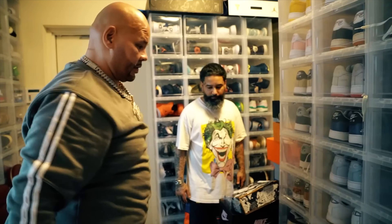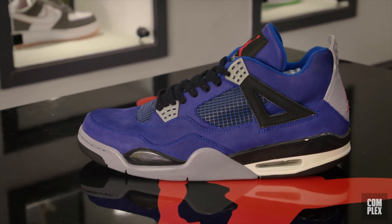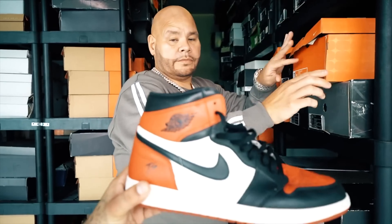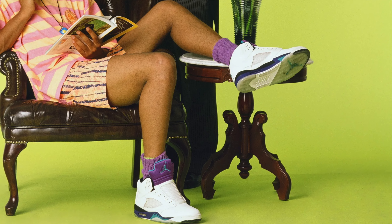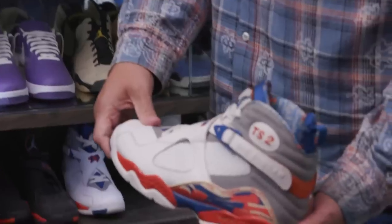Fat Joe, one of the OG instigators of sneaker collecting, also has his own collabs under his rap group banner, Terror Squad. Known pairs include all-blue suede Jordan 4s reminiscent of the M&M Encore 4s, but with Terror Squad branding. There's also a Terror Squad Shattered Backboard 1, a Grape 5 almost identical to the Fresh Prince pair but with Terror Squad branding, and a collection of 8s — Terror Squad 8s in midnight navy and orange blaze, and Fred Jones player exclusives in black and white.